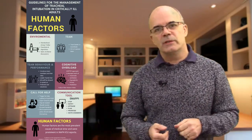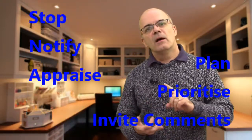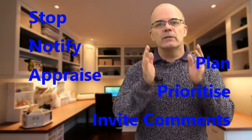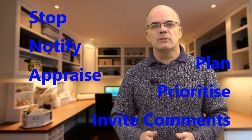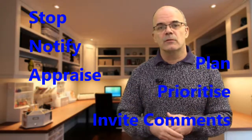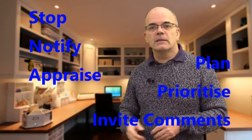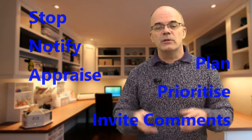The SNAPPY tool stands for Stop, Notify, Appraise, Plan, Prioritise, and Invite comments. If you can keep that in your head, it gives you a clear structure for handing over to the specialist who has just arrived, appraising them of the situation, and inviting their comments — because they may think of something the team hasn't that could help rescue the situation. The SNAPPY tool is very useful and something we should all bear in mind.